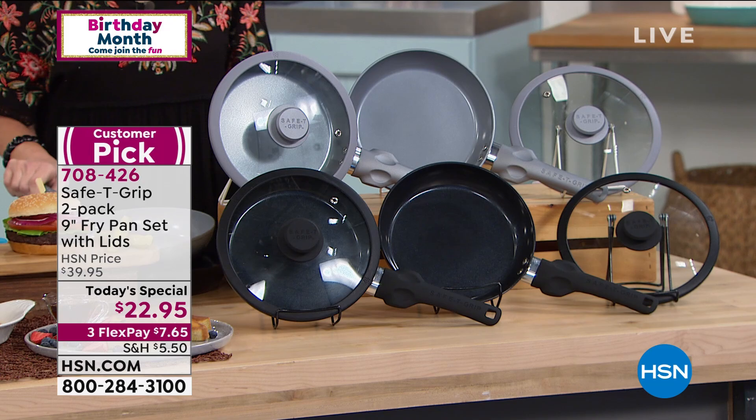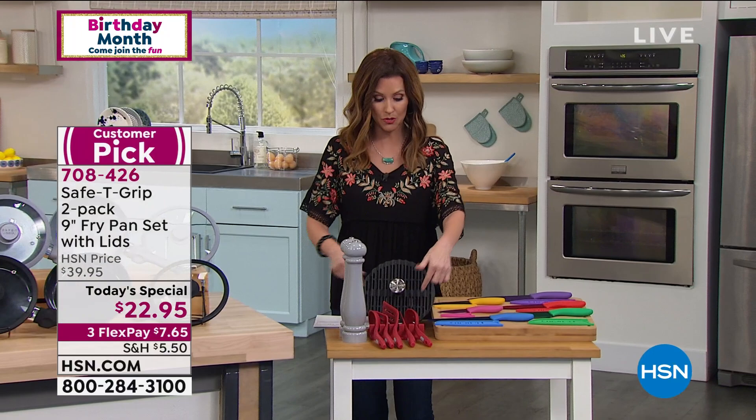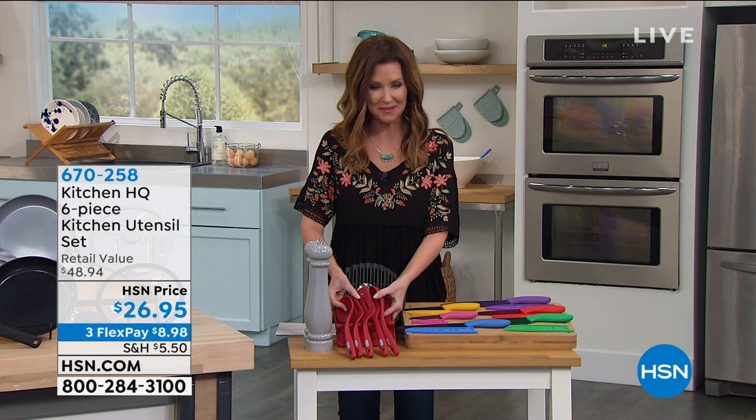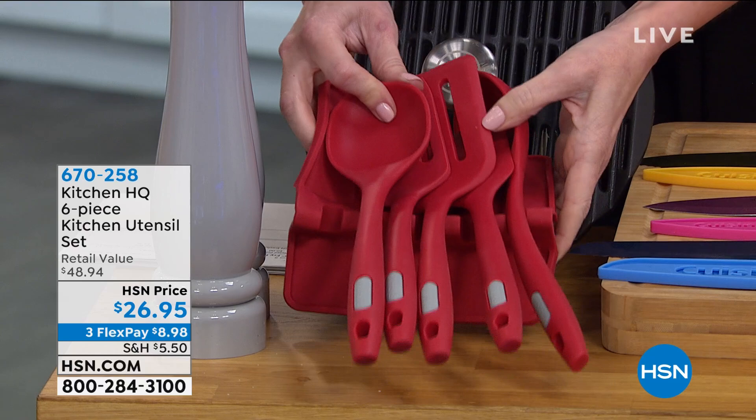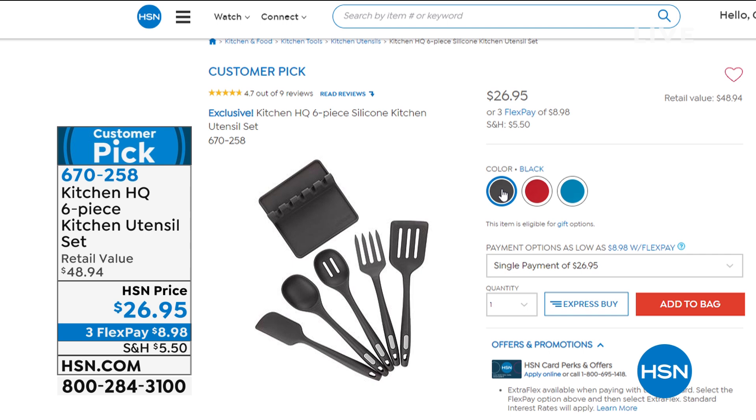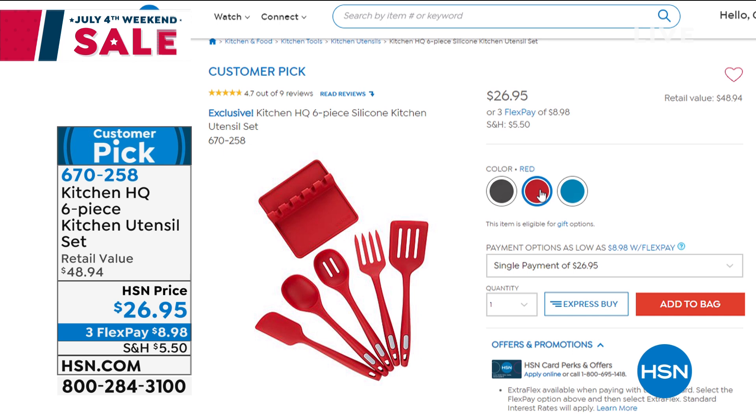If you'd like a great utensil set to go with it, we have an exclusive six-piece silicone utensil set — also exclusive to HSN — in black, turquoise, or red. Great spatulas, even a little fork, and a nice silicone organizer case. $8.98 to get that home — a big customer pick. Wouldn't that turquoise look great with the teal, or red with red? We also have a Cuisinart knife set at half off — $18.95, normally $32.95 — all six knives with their sheaths.